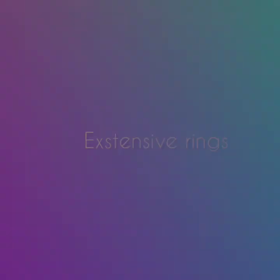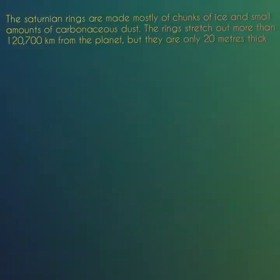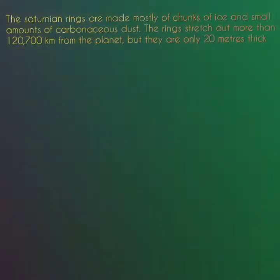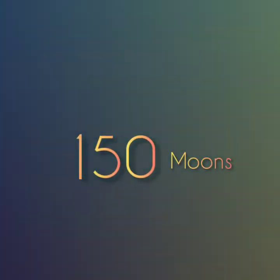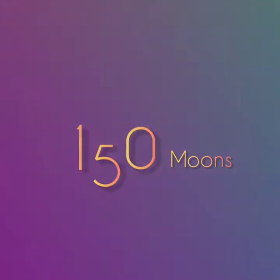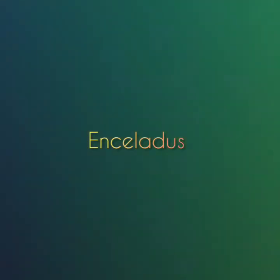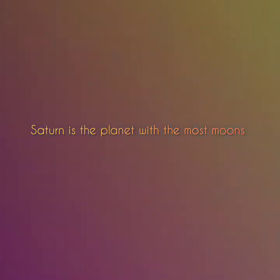Saturn has the most extensive rings in the solar system. The Saturnian rings are made mostly of chunks of ice and small amounts of carbonaceous dust. The rings stretch out more than 120,700 kilometers from the planet. Saturn has 150 moons and smaller moonlets. The largest moons are Titan and Rhea. Enceladus appears to have an ocean below its frozen surface. Saturn is the planet with the most moons.